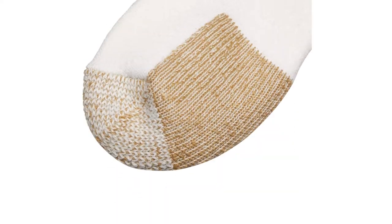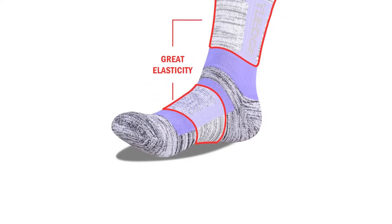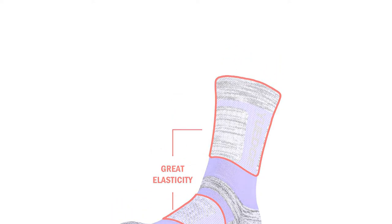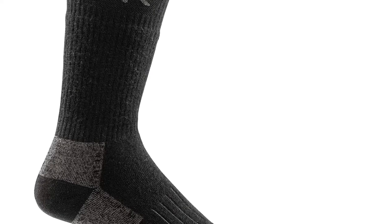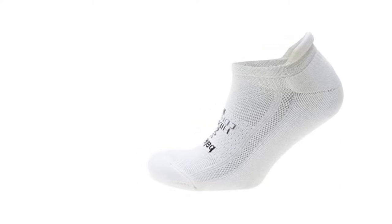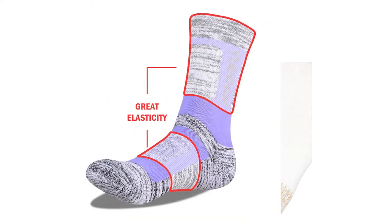Luckily, there are all kinds of socks available online, including those made from sweat-wicking wool and comfy cotton blends, to keep your tootsies cool and dry even on the sweatiest summer day. Brands such as Darn Tough, Wigwam, and Thoros offer smart socks that'll keep your feet fresh no matter what you're up to. Read on to see our favorite socks for sweaty feet to buy at Amazon and eBay.